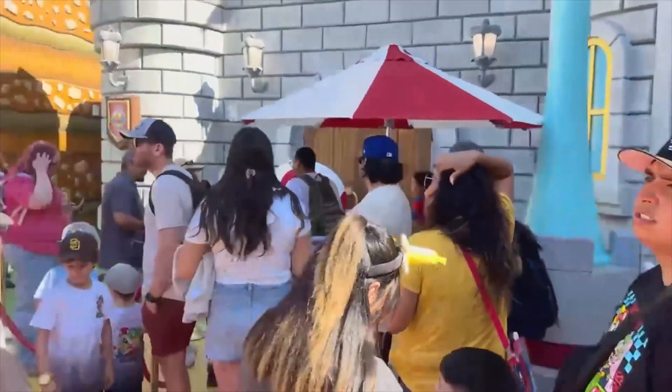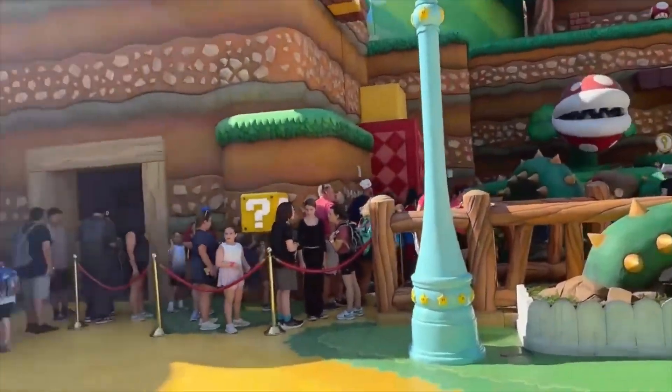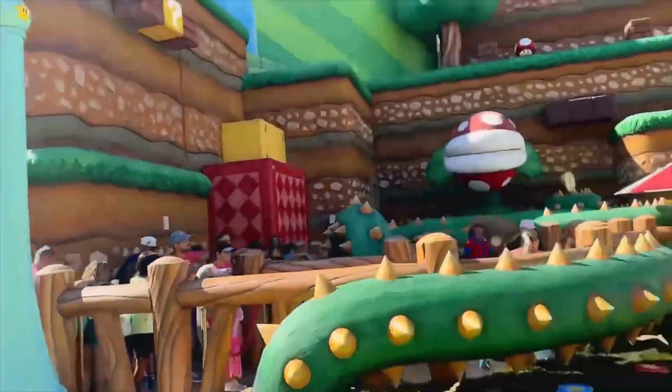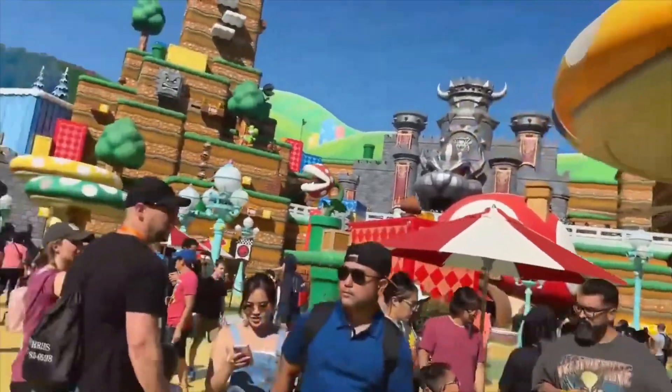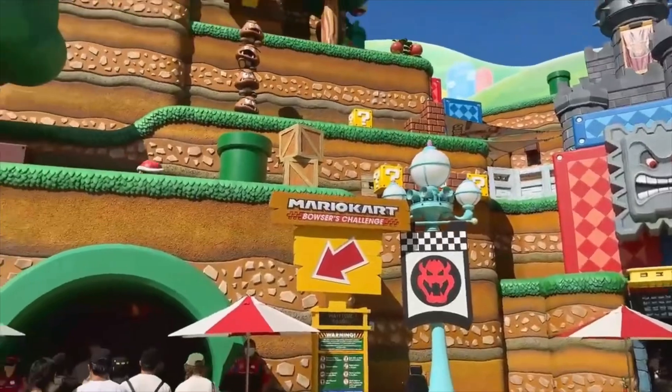That's the line for Toad. And look at the line for this Piranha Plant game — it goes inside and then all the way back out there. I do not recommend that. Do not pass go, do not collect $300, do not do that. That is insane — it's already at 90 minutes.